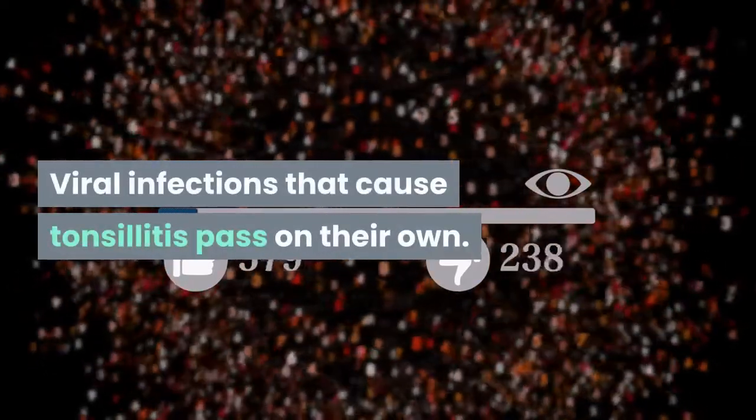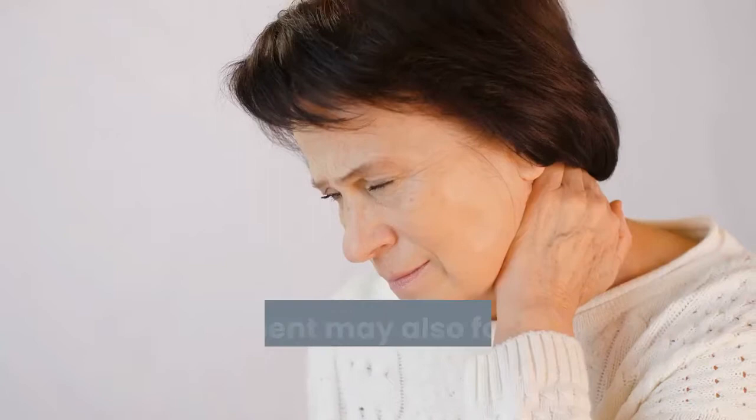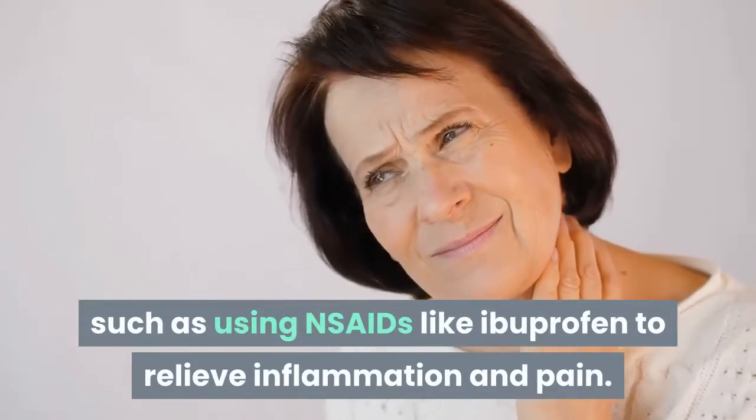Viral infections that cause tonsillitis pass on their own. Bacterial infections may require antibiotics. Treatment may also focus on relieving the symptoms of tonsillitis, such as using NSAIDs like ibuprofen to relieve inflammation and pain.